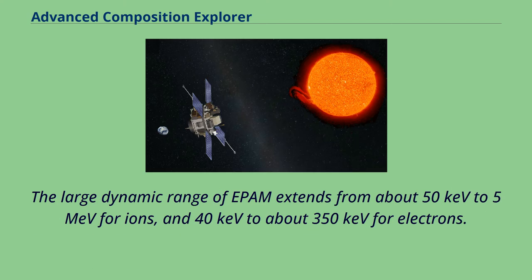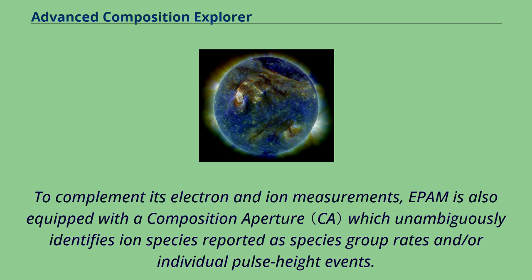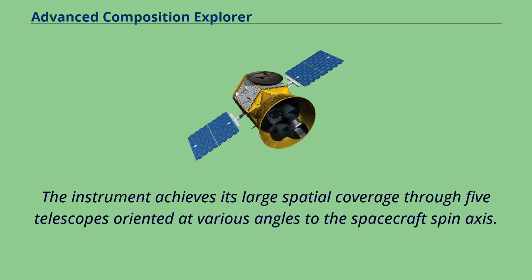The large dynamic range of EPAM extends from about 50 keV to 5 MeV for ions, and 40 keV to about 350 keV for electrons. To complement its electron and ion measurements, EPAM is also equipped with a composition aperture which unambiguously identifies ion species reported as species group rates and/or individual pulse height events. The instrument achieves its large spatial coverage through five telescopes oriented at various angles to the spacecraft's spin axis.